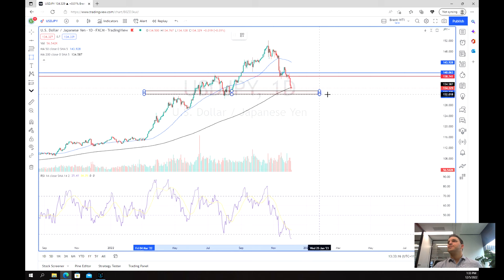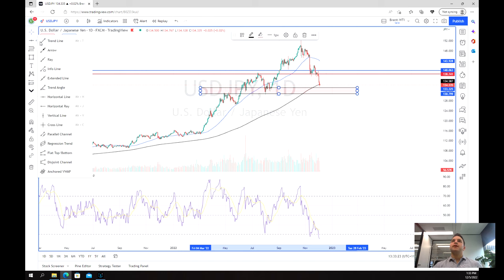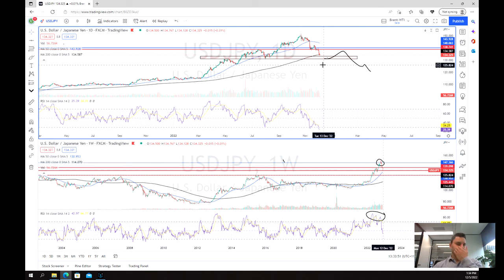It wouldn't surprise to see a bounce back up here and then a shift back down in the longer term. The yen is definitely one to watch. We've seen this kind of extreme selling following on from the buying, and looking forward hopefully to see some potential short opportunities — but keep that macroeconomic environment in mind before potentially making a trade. Thanks for watching and good luck trading.